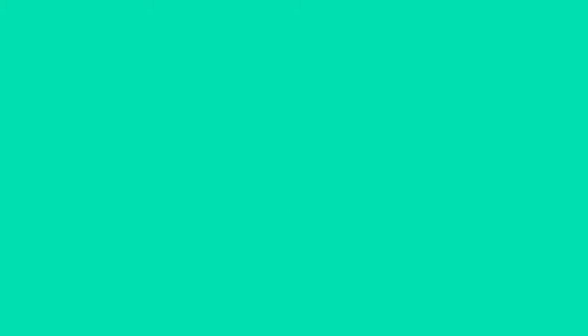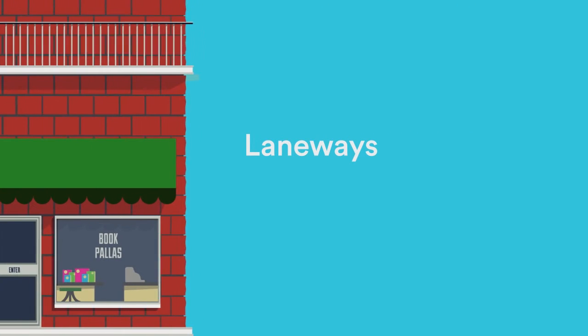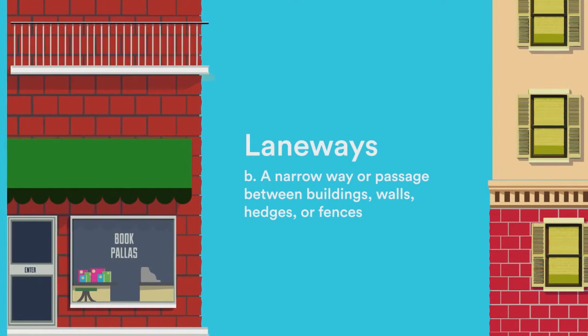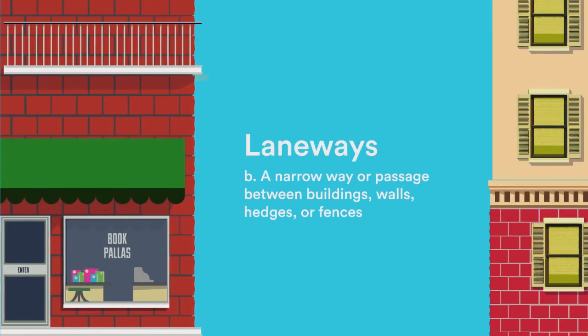One way to do this is through laneways. Laneways are all over downtown Toronto — they're a bit more prevalent in the eastern and western ends. They kind of disappear in the city core from Yonge to University, but that is one creative solution.